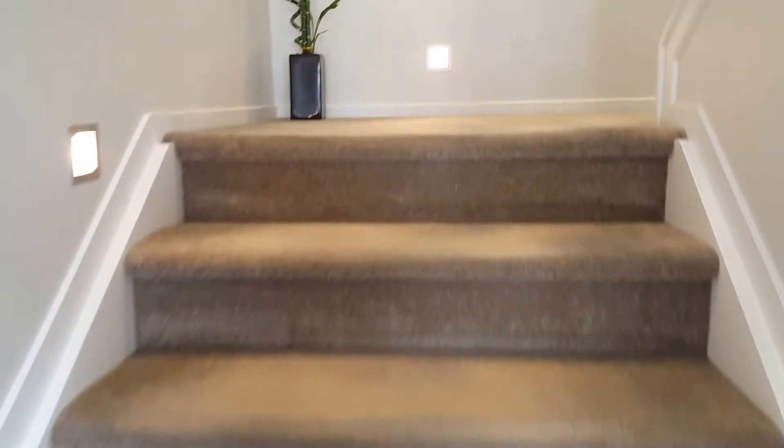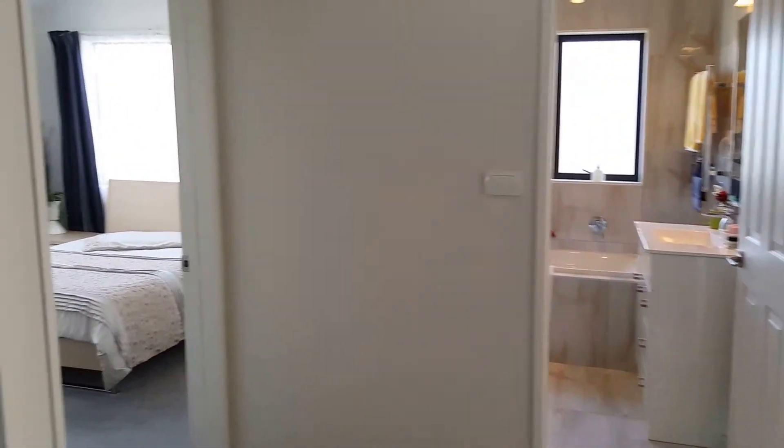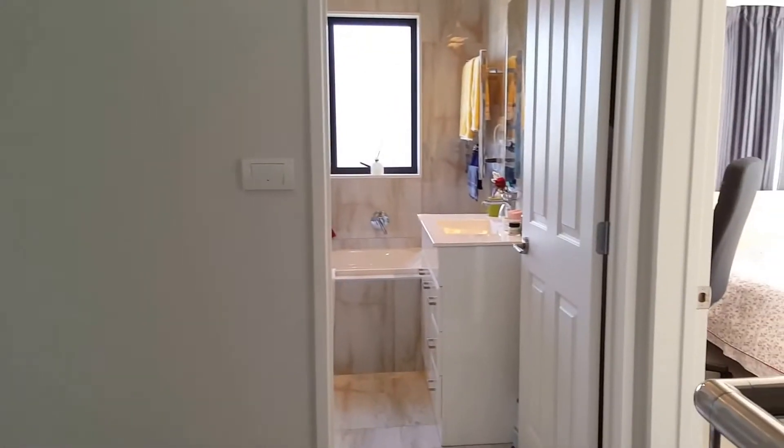On the second level we have a second separate lounge and four other bedrooms including a master bedroom. Let's take a walk through the bedrooms.